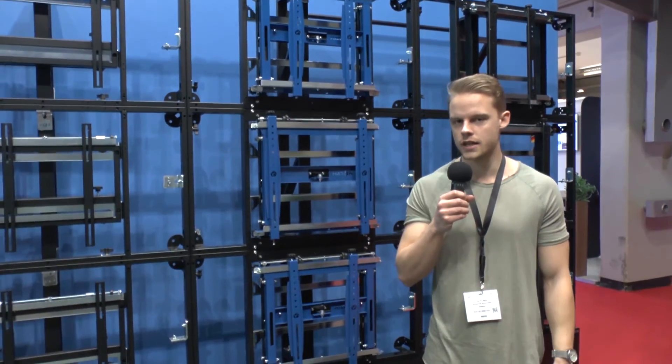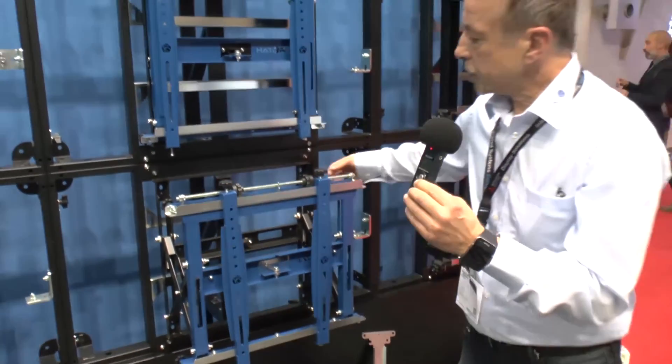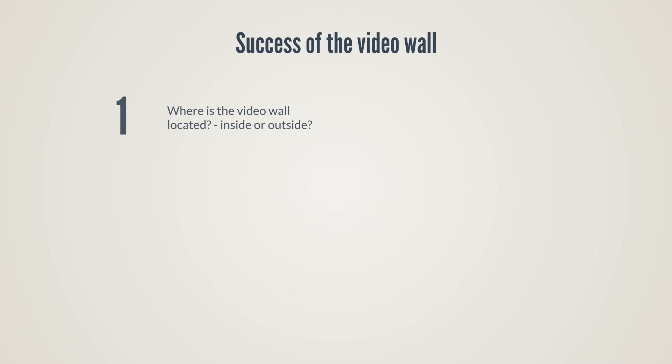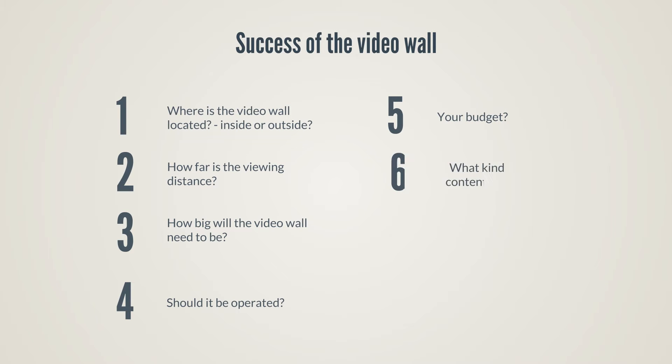An installation of a video wall describes an extensive project. The planning of this project needs to be structured correctly. For the success of the video wall, the following questions should be answered: Where is the video wall located — inside or outside? How large is the viewing distance? How big will the video wall need to be? Should it be interactive? How high is the budget available? What kind of content will be displayed? And how can the installation be mounted? If all of the important questions have been answered, the solution can be found.